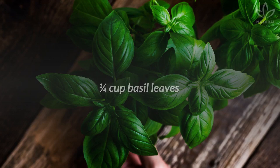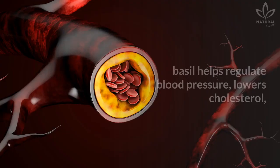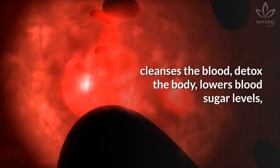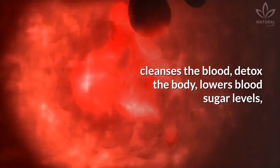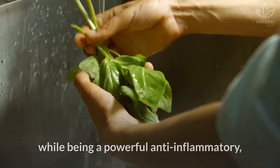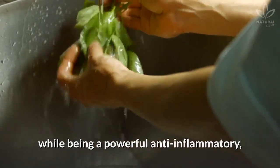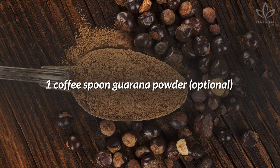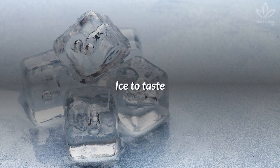One fourth cup basil leaves. Besides being aromatic, basil helps regulate blood pressure, lowers cholesterol, cleanses the blood, detoxes the body, lowers blood sugar levels, lessens anxiety, and prevents cancer, while being a powerful anti-inflammatory, antiviral, and antibacterial. One coffee spoon guarana powder — optional. Ice to taste.